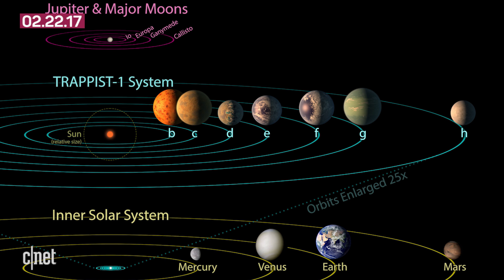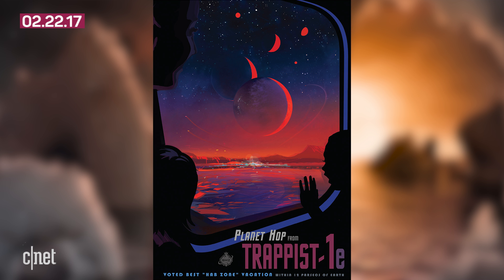So the three planets in the habitable zone would probably be visible in the same way we see our moon in the sky. NASA even made a super sweet travel poster with an idea of what that could look like.